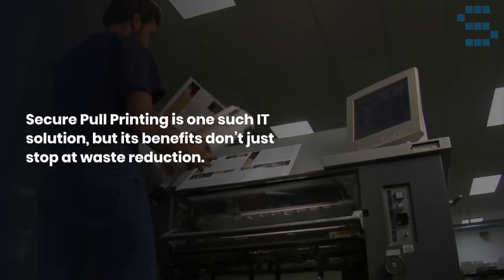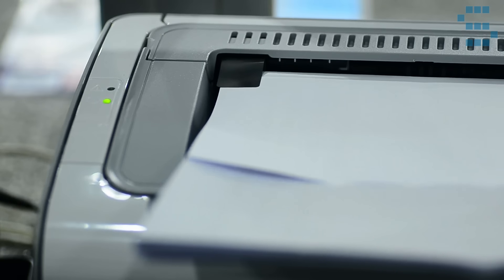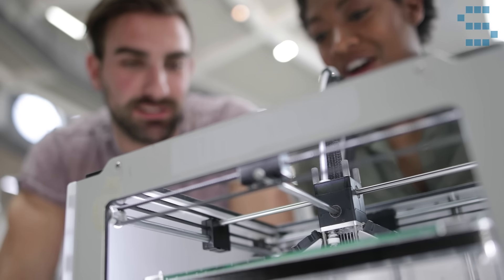Secure pool printing is one such IT solution, but its benefits don't just stop at waste reduction. What is it, you might ask? Well, it's a type of print security that requires users to authenticate at the printer before their job prints. This means that even if someone were to gain access to an unsecured printer, they could not print any documents until they had first authenticated themselves using either a badge reader, entering a pin code, or using biometrics.